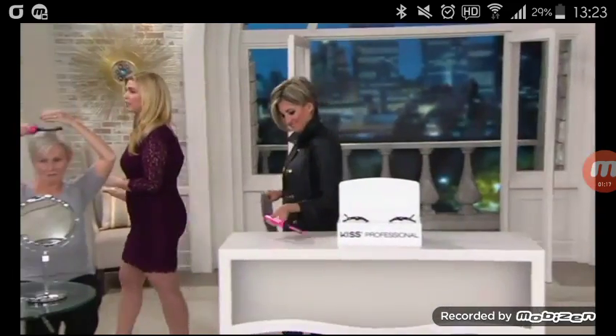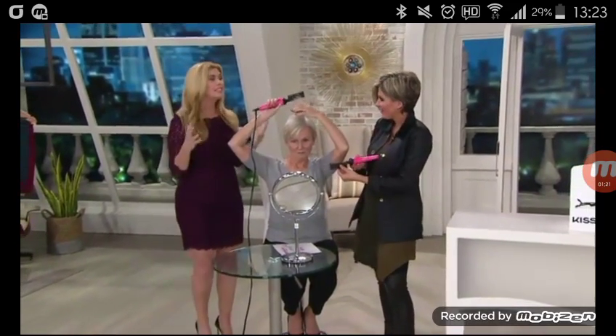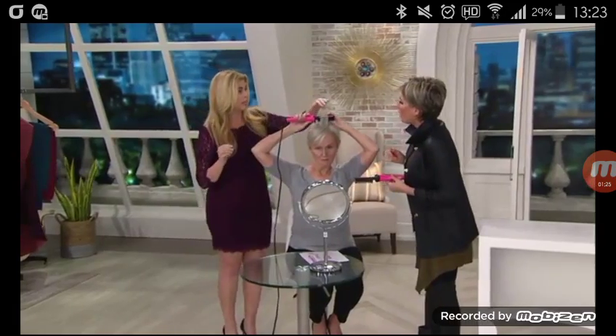Gone are the days of teasing and spending 30 minutes in hot rollers and using flat irons and curling irons that can't get to the root, leaving you with that wet dog look. Nobody should have the wet dog look — that's why we made this, so you can get instant volume in one pass with the tool.